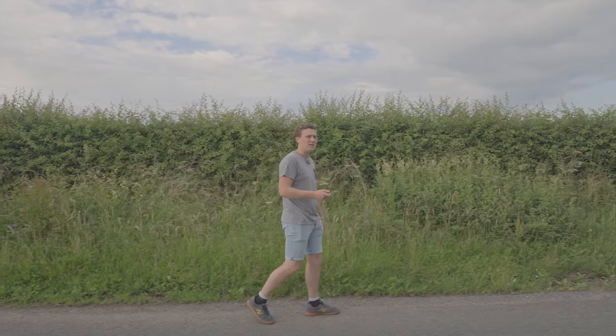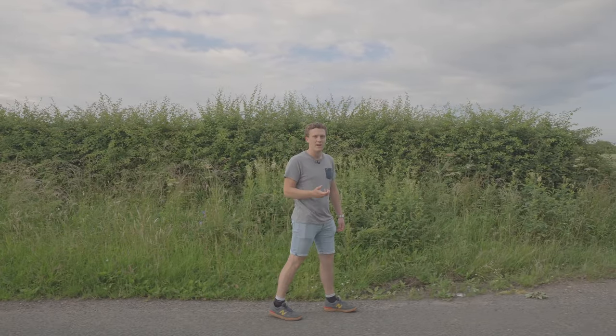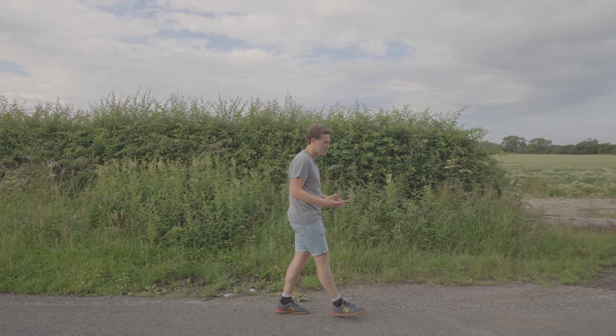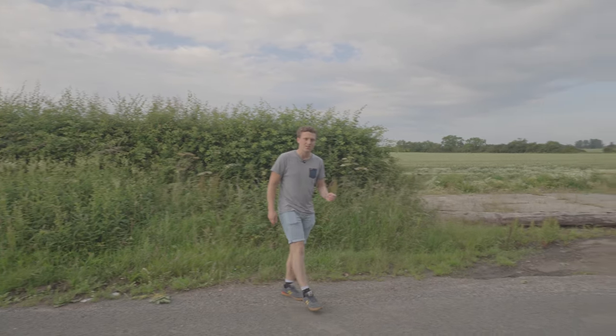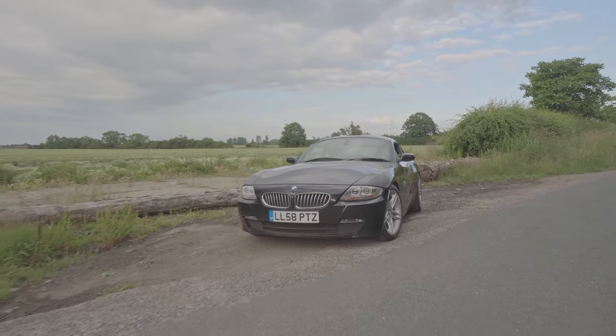If you've been following the channel for some time, you'll know that I have sold my Mini JCW. I was really sorry to see that car go — I owned it for the last three and a half years and it's been brilliant all around, just a fantastic car to own. However, it's time to move on to new things, and I'm very pleased to introduce you to my 2008 BMW Z4 Coupe 3.0 litre Si.